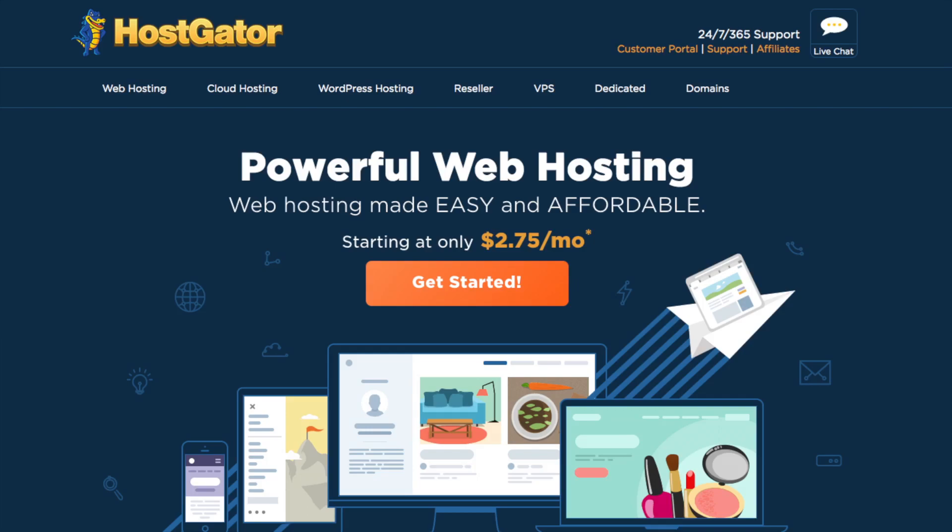Feel free to click the Hostgator link in the description to walk through the steps with me to set up WordPress on Hostgator. Once you click the link you will see Hostgator's web hosting page like you see here. Keep in mind Hostgator does change their landing page quite often, so if it looks different don't worry — the remaining steps after this stay the same.